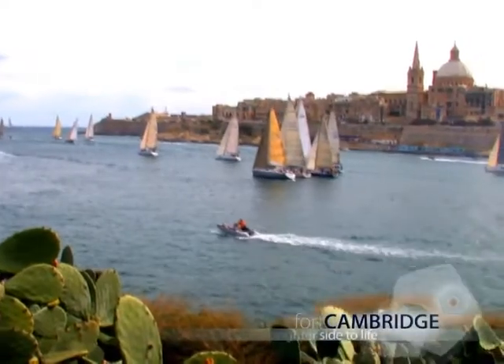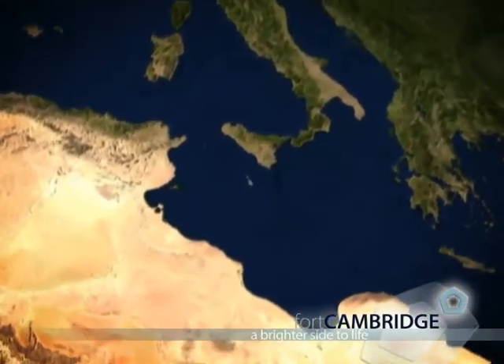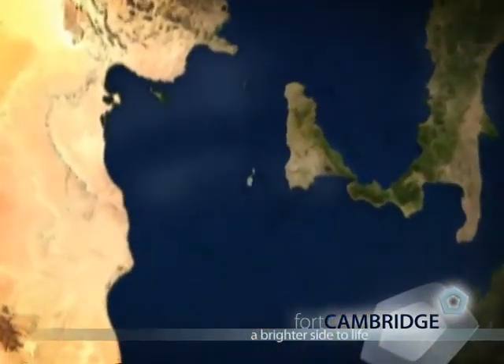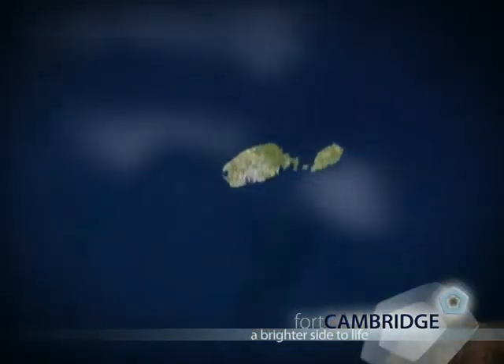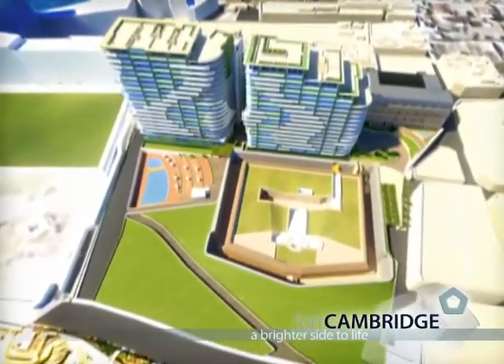Nestled at a superb and much sought-after location on the edge of Sliema, a spectacular new apartment development is destined to become the new jewel in the crown of the island. Look forward to a brighter side of life at Fort Cambridge.